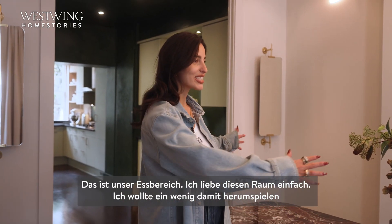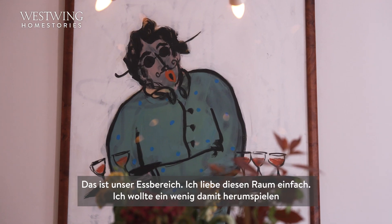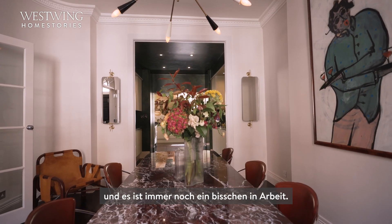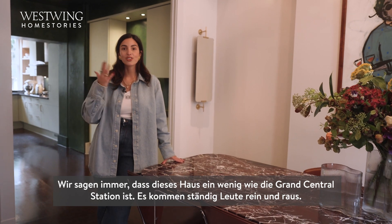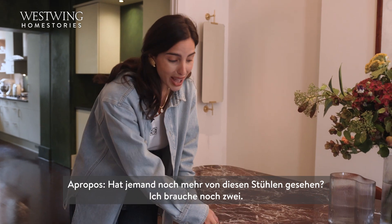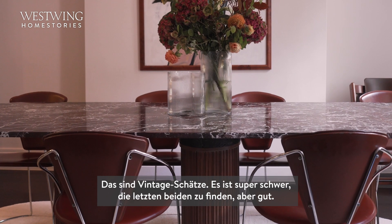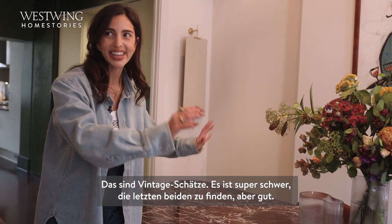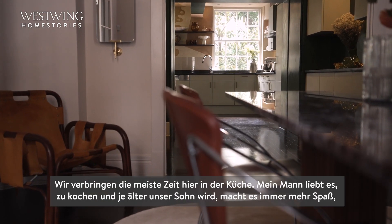This is our dining area. I really love this space — I wanted to play around a little bit and it's still a work in progress. We always say this house is like Grand Central Station with people in and out constantly. These chairs are vintage but I'm struggling to find the last two remaining. We spend most of our time here in the kitchen.